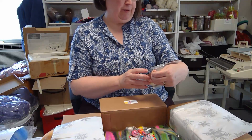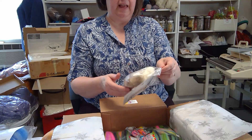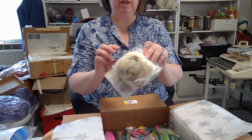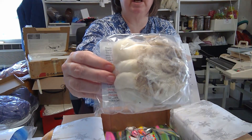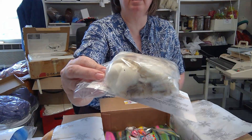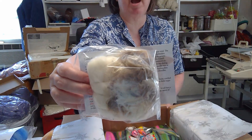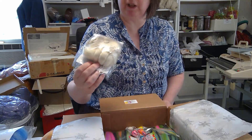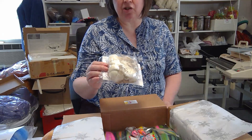Our fiber focus this month is Rambouillet. In it you're going to get some Rambouillet combed top as well as some dirty Rambouillet to give washing a try. If you haven't tried raw fiber, it's really fun to watch as you wash it — how it comes clean and how it changes.